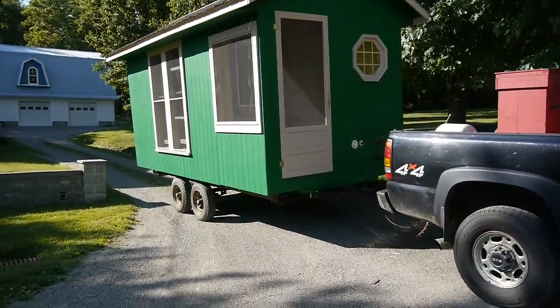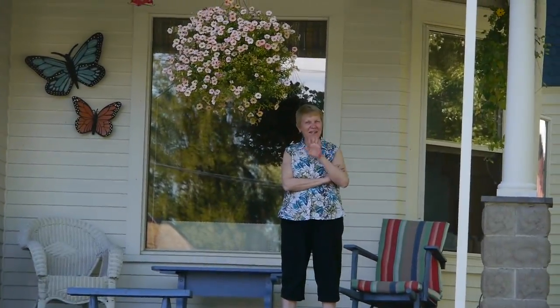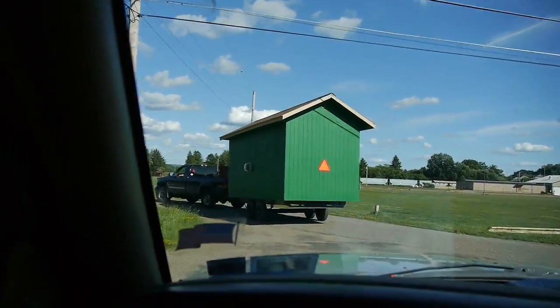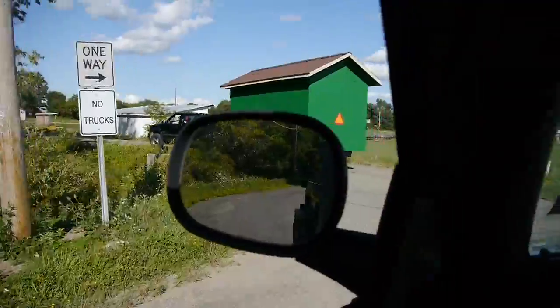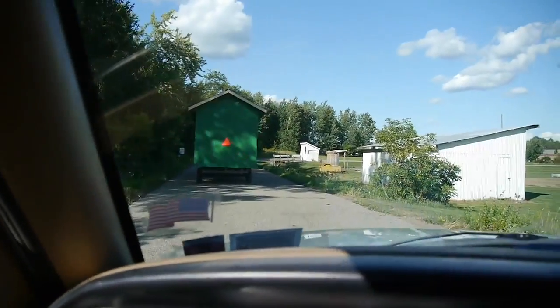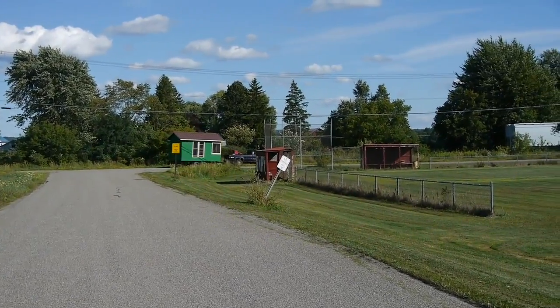We'll stop out front to check the air pressure in the tires before we get underway. There's mom waving goodbye to the tiny house — she knows I was pretty excited to get it moved up to its new spot. We decided to take the back street out of our small village to avoid any low-hanging power lines or telephone lines, so this is a pretty good route to take out of town.